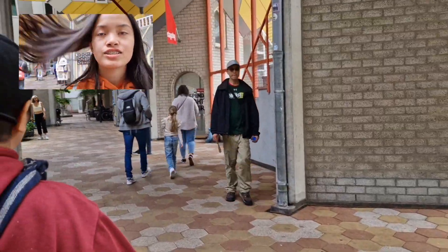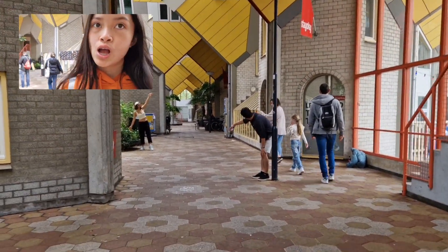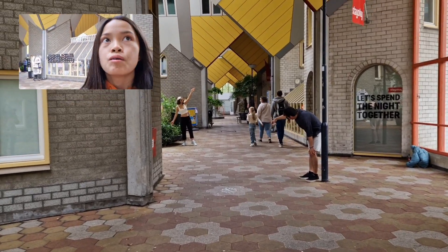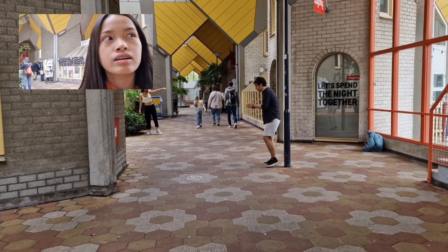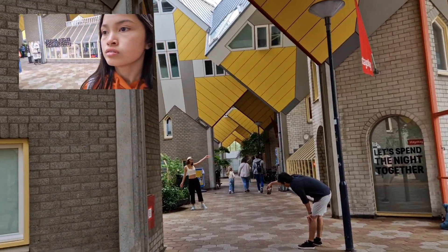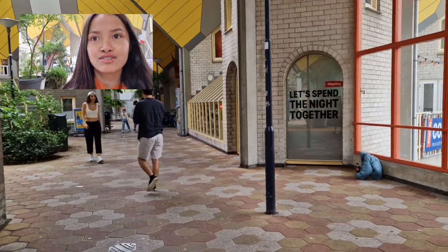Guys, there are more houses here with a balcony, and it looks like an inside cube house with stores — that's really impressive!